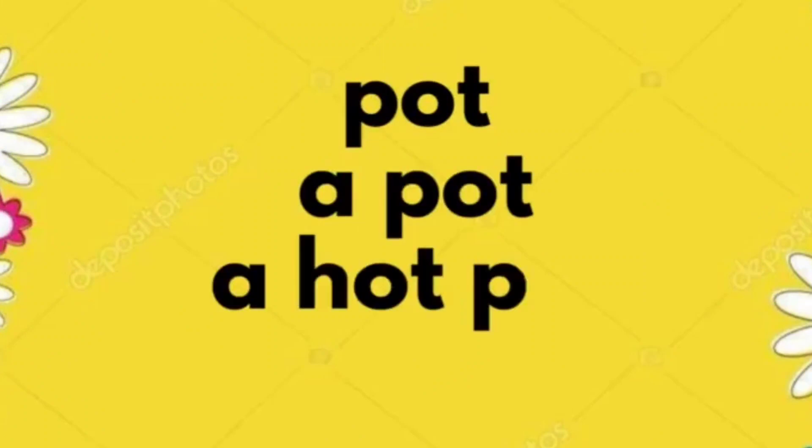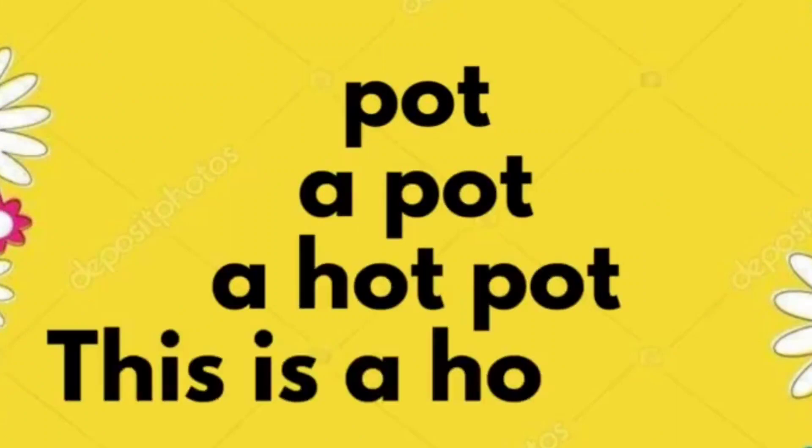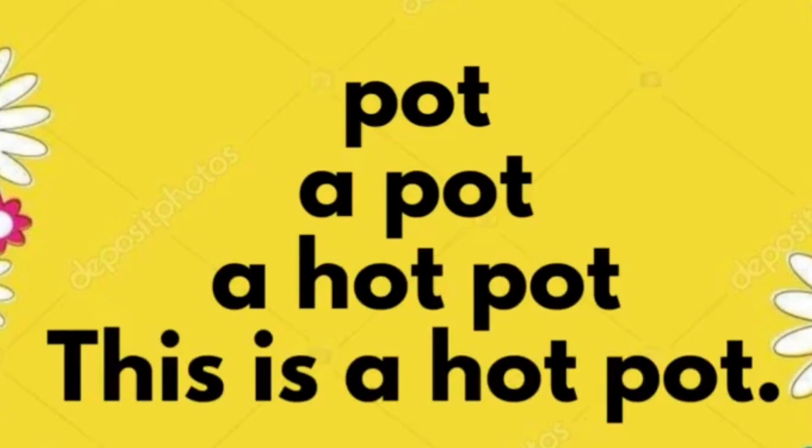Pot. A pot. A hot pot. This is a hot pot.